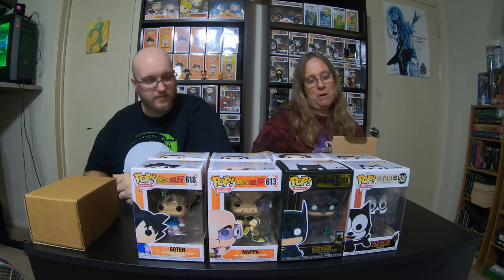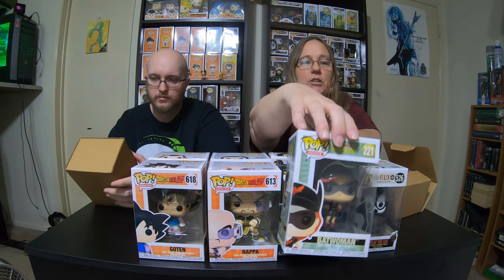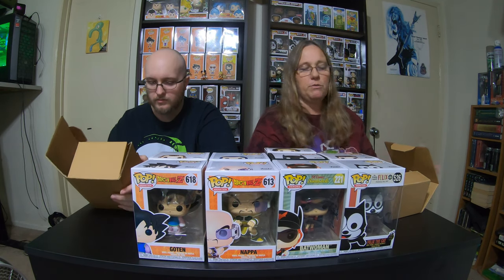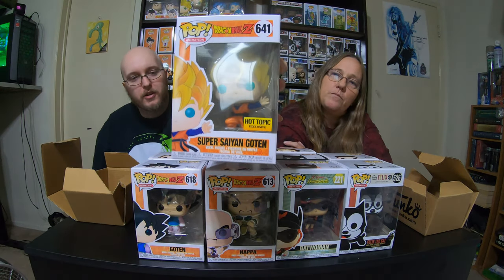And then, to go with my Bombshell collection, I got Batwoman. She goes with all the female Bombshell ones that I'm collecting. I thought she was really cool. And then for the last one I have here, there's another Dragon Ball Z Pop — this one's Super Saiyan Goten. So those are the Pops that we picked up at Hot Topic.